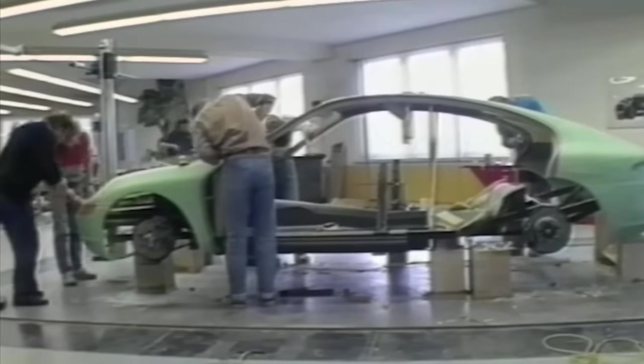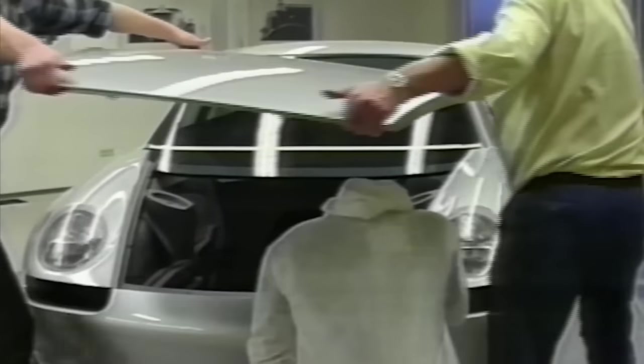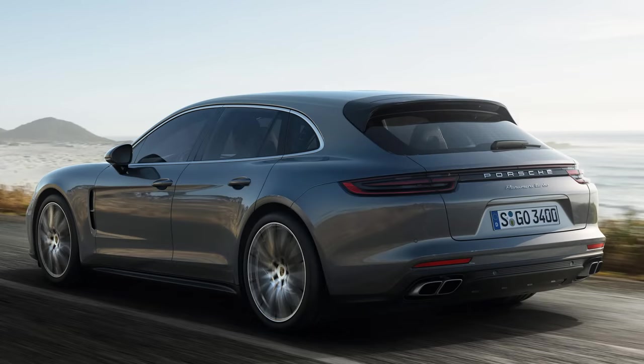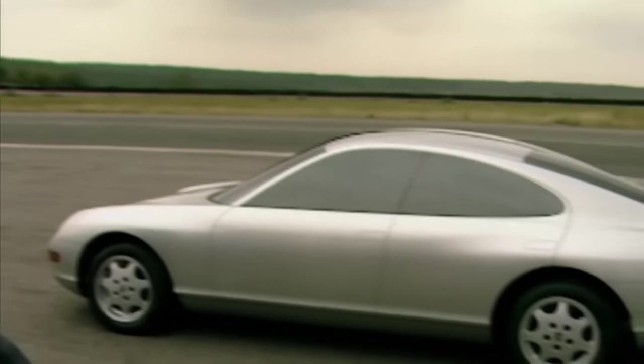Work continued through 1990, and by 1991 three full-scale models were built. But it was being developed as Porsche were facing tough times — sales were down, so razor-thin profits took a serious hit. The vultures started circling, and BMW made an offer to buy the company. The estimated retail price for the new 989 was 150,000 Deutschmarks — in today's money that's 50% higher than the current Panamera. To break even, Porsche had to sell 15,000 a year at a time when they were selling just 2,000 928s.